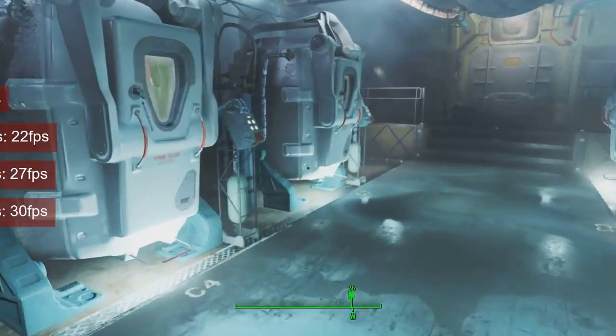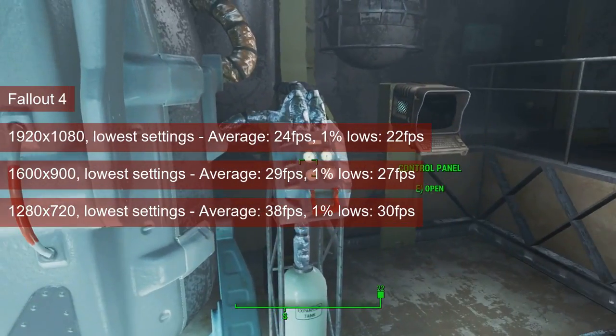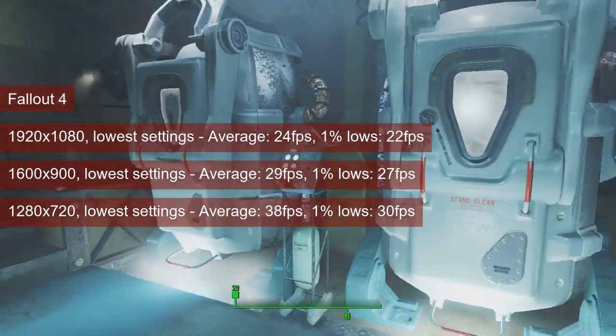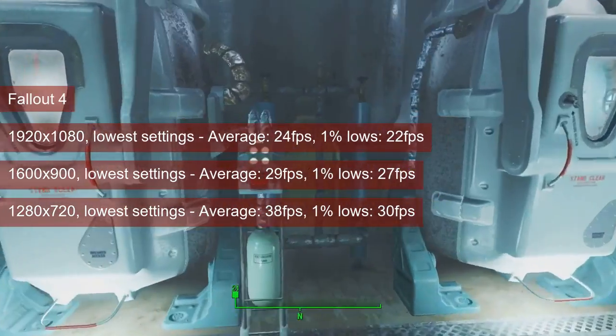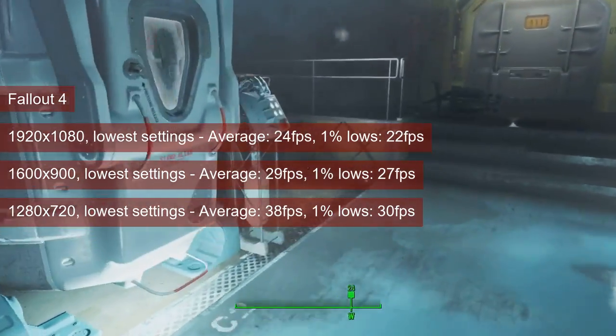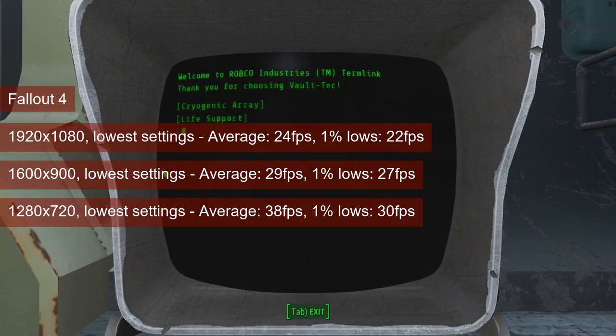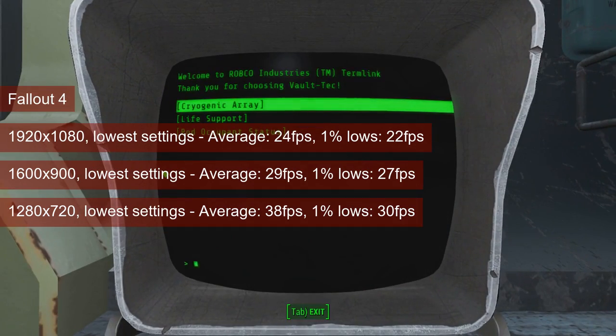Fallout 4, however, has the R7 250 perform about 8% slower than the HD7750, despite the 20-watt increase in TDP. At 720 resolution and low settings, the card averaged 38fps in Diamond City — the worst case scenario for this game. The 1% lows clung to 30fps, so I'll say that the card can play this game.